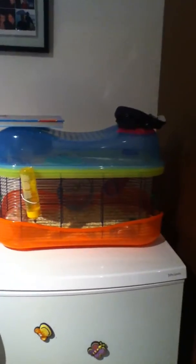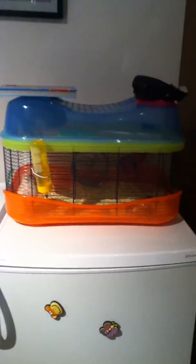Now she's in our kitchen at the moment. She has a wheel, one tube, and just a tube to get down. The book and the hat are there because she can get out of her cage.